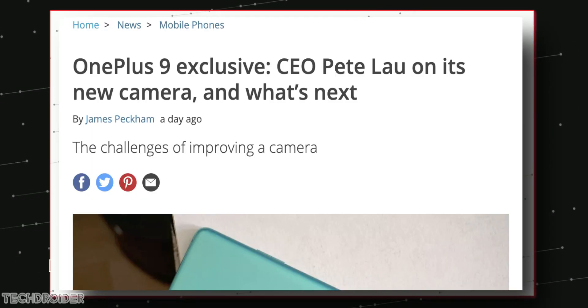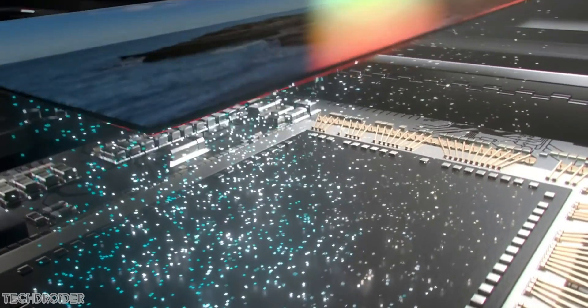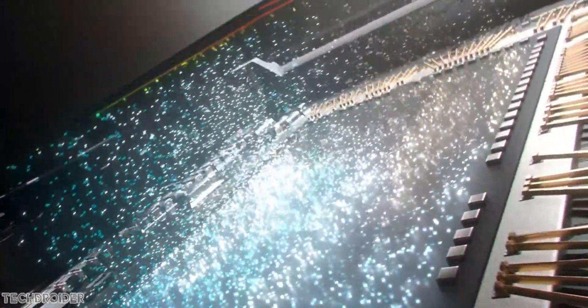In an official interview with TechRadar, the OnePlus CEO said they are working on some big changes for future phones. The first one is the Bionic Selfie Shooter, which is gonna help with faster focus — like, you want to take a quick snap, just grab your phone and take selfies faster than ever.